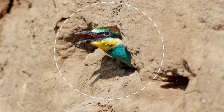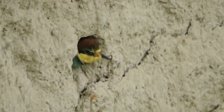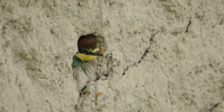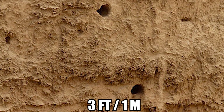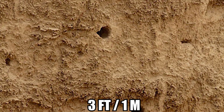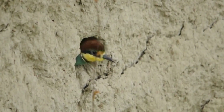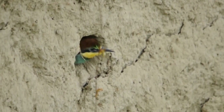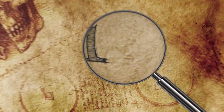European bee-eaters nest in colonies along sandy banks, typically near river shores, where they excavate long, vertical nesting burrows into earth or sand banks. These tunneled nests are usually at least three feet deep, with a nest chamber located in their rear. Most nesting pairs, which are usually monogamous but occasionally polygamous, carve out a new nesting burrow every year. Every now and then, a couple will reuse the previous year's dwelling if it hasn't been taken by somebody else.